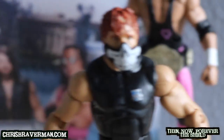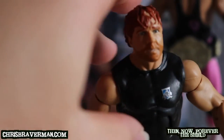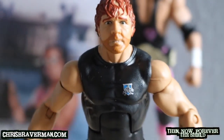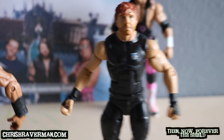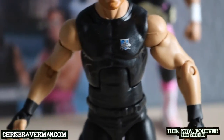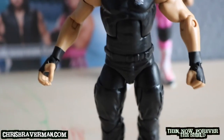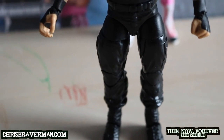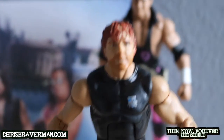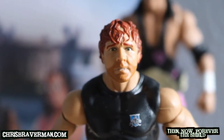Moving on to Dean Ambrose — there's his mask, let's remove it. Oh, he looks like he's fired up, like he wants to do some damage to someone — stay out of this guy's way! The Lunatic Fringe. He's just got a sleeveless shirt on — no vest for him — with the Shield Hound of Justice logo. Again, all-black attire just like all members of the Shield, black gloves and black wristbands.